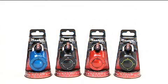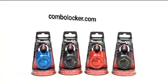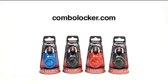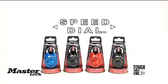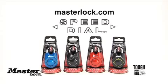Always remember to keep your combination in a safe place, or store it at ComboLocker.com. You can check out more about the new patented Speed Dial, only from Master Lock, and other cool products at MasterLock.com.